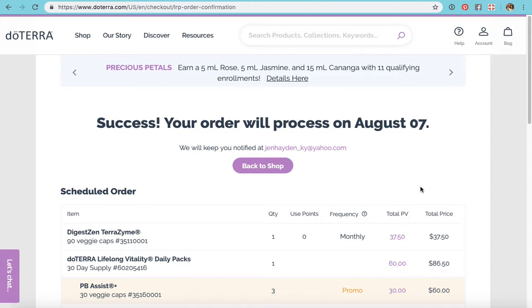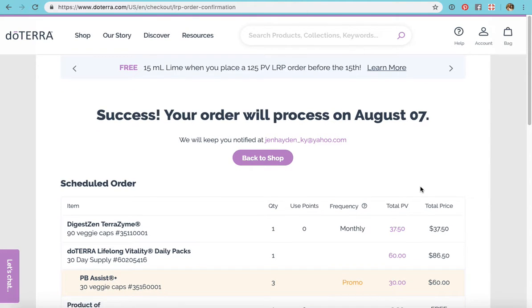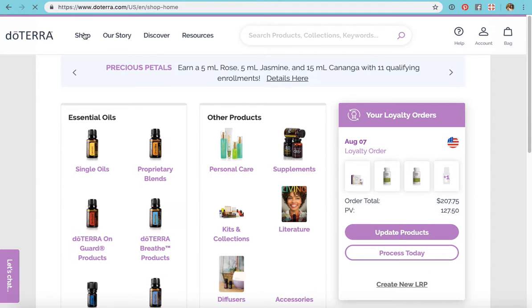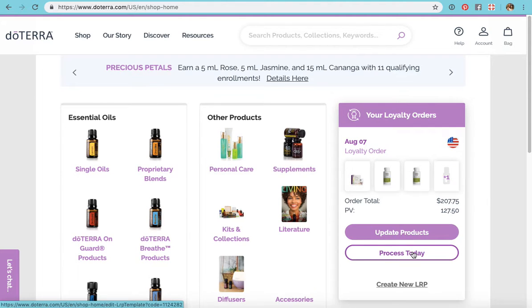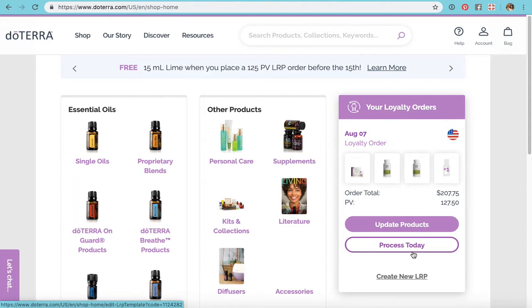If I wanted it to process earlier, all I need to do is go back and tell it to process today. I'd want to look through and make sure it has my address, my credit card number, my email address — all that stuff checked — and then just tell it to process today and it would ship today. But since I've already ordered in July, it doesn't make sense to order again now.